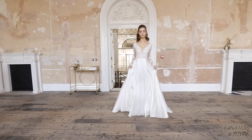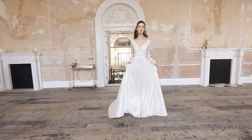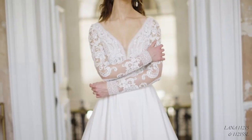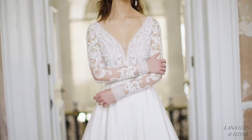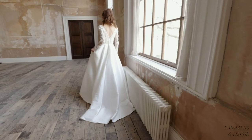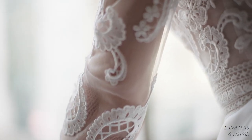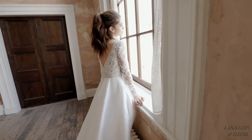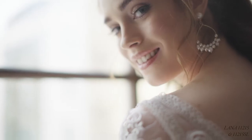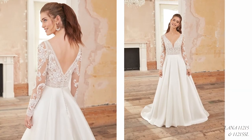Lana, style 11215, is a Mikado A-line with fresh, regal vibes. A plunging V-neckline frames the sheer bodice, which brings a fusion of Venice lace appliques and embroidered lace trims. Detachable long sleeves, sold separately as 11215SL, offer two-in-one styling and the option to transform this dress throughout the day. The bold, clean skirt has hidden pockets — a firm favourite with brides — and a more manageable sweep-length train allows for effortless movement all day long.